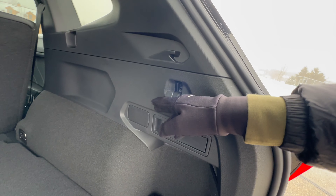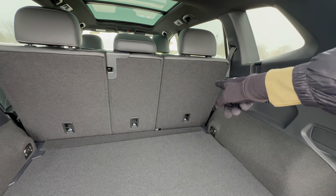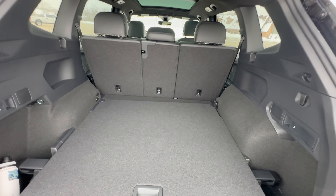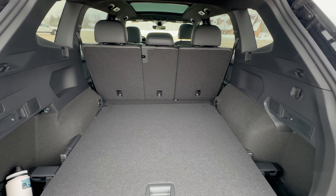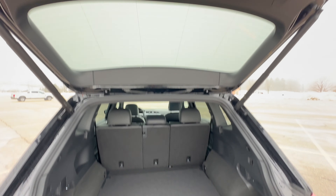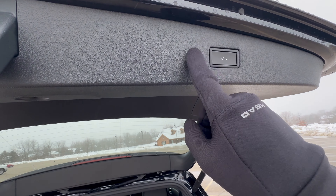You've also got grocery bag hangers, which is very thoughtful. You can fold the rear seats 40-20-40 from the trunk — not something you see all the time. With the rear seats down you get 74 cubic feet of space, and they fold nice and flat, which is just about class-leading. The only odd thing is that you have a close button for the tailgate but no close-and-lock button.